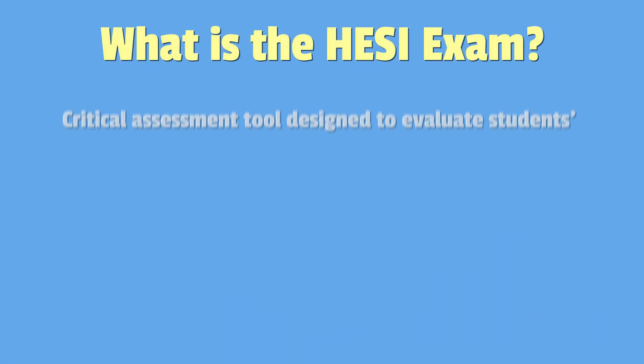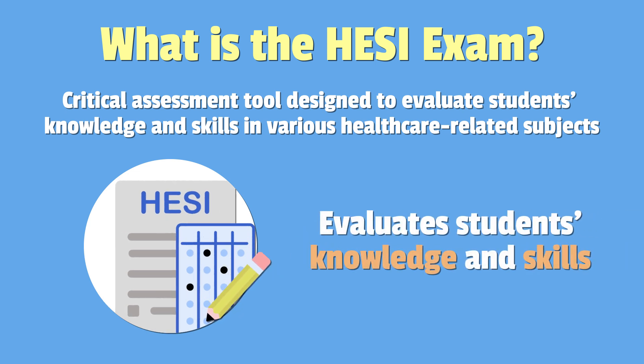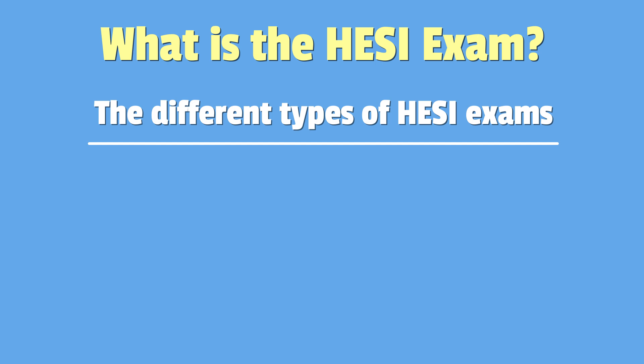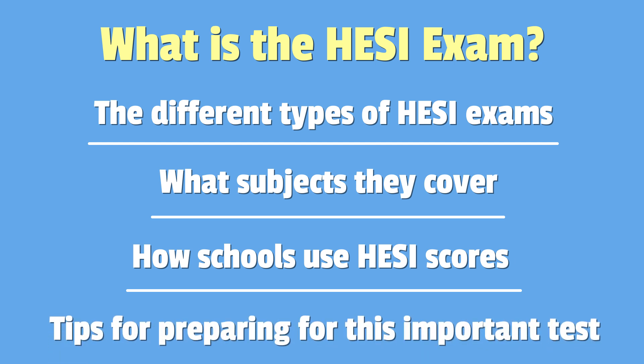The HESI exam is a critical assessment tool used by many nursing and health science programs across the United States. It's designed to evaluate students' knowledge and skills in various health care-related subjects. Over the next few minutes, we're going to break down: number one, the different types of HESI exams; number two, what subjects they cover; number three, how schools use HESI scores; and number four, tips to prepare for this important test.